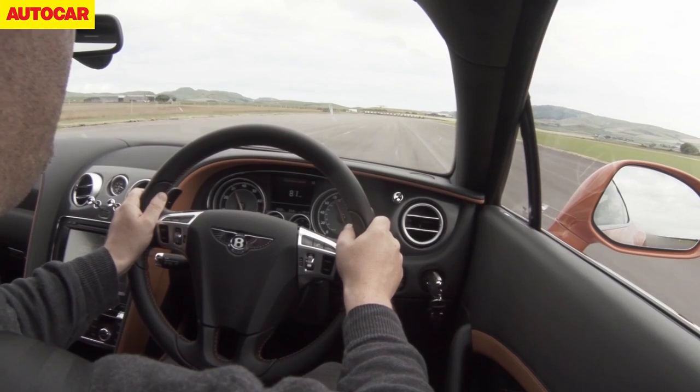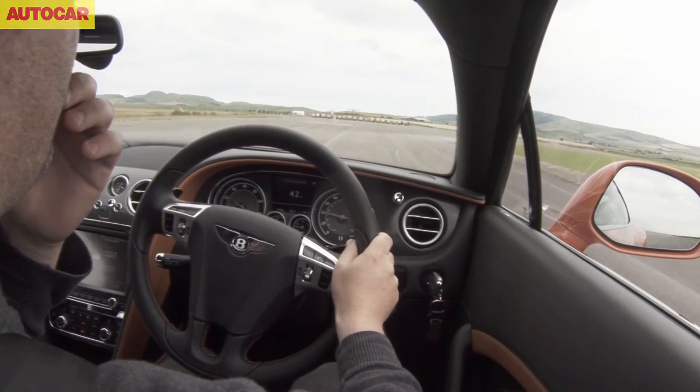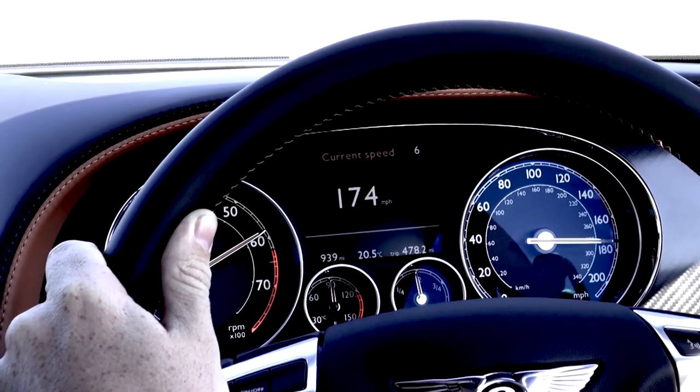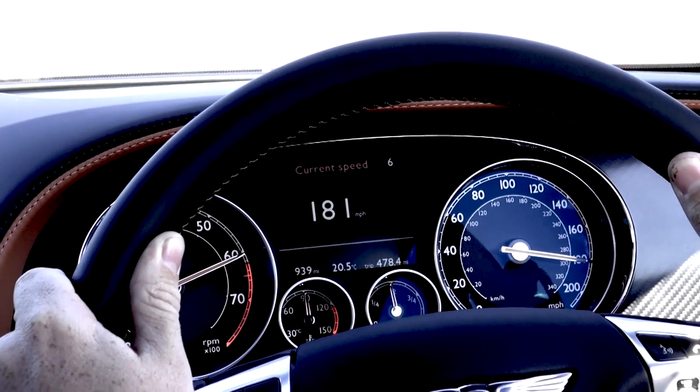Wow. You just touched 180 — you just cleared 180, nicely done. We just saw 181mph before the straw bales marking the end of the runway began to loom large.